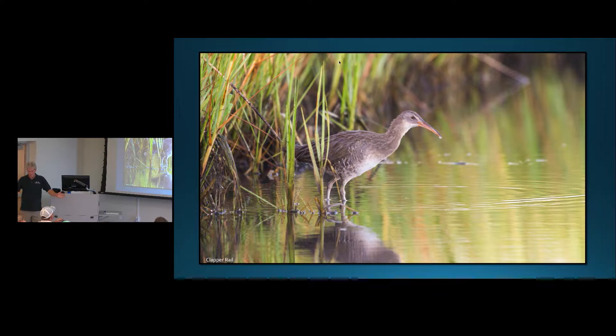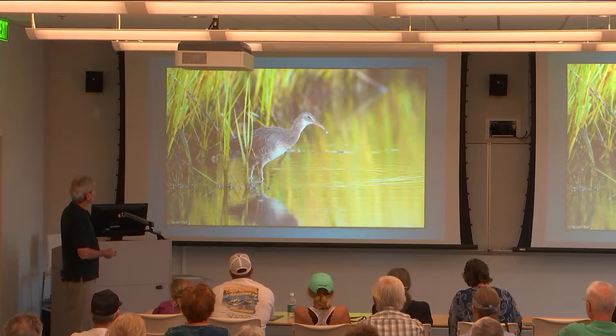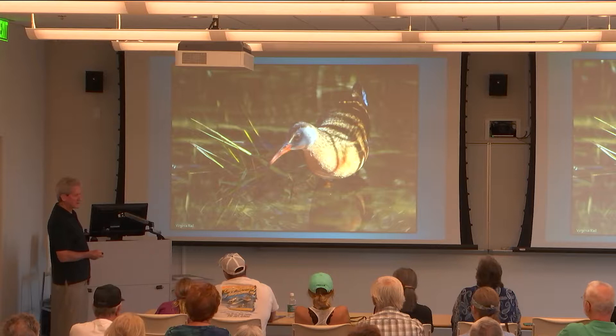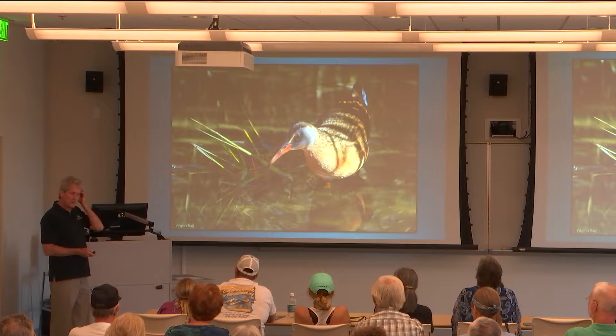Rails are laterally compressed — thin as a rail — and they can just run through the thick marsh. Occasionally they'll come out in the mornings, or when the water is very high or very low, and you can actually see them. This is the clapper rail, the common large rail in our salt marshes. We also have a smaller, more colorful one called the Virginia rail. A good place to actually see them is the Bodie Pond boardwalk, where they'll come out into the open for a few seconds.